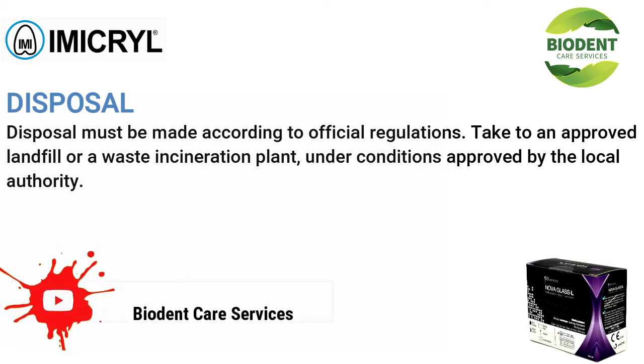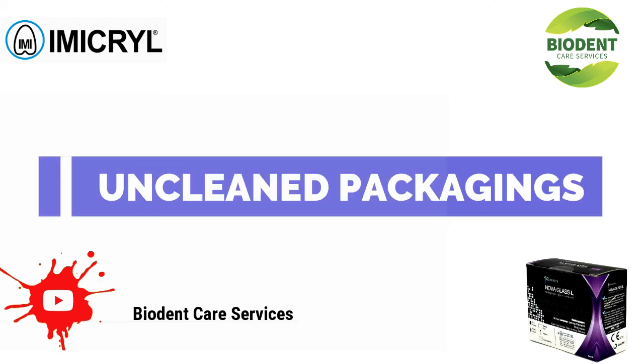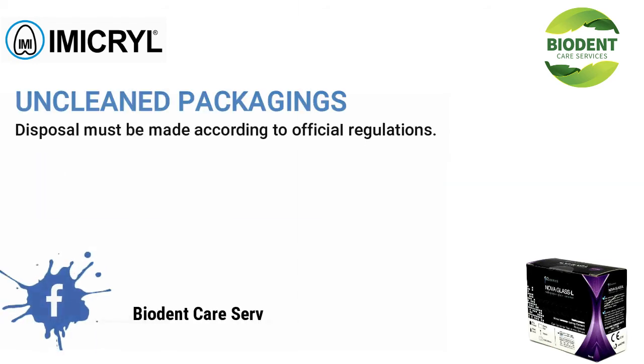Disposal: disposal must be made according to official regulations. Take to an approved landfill or a waste incineration plant under conditions approved by the local authority. Unclean packaging disposal must also be made according to official regulations.